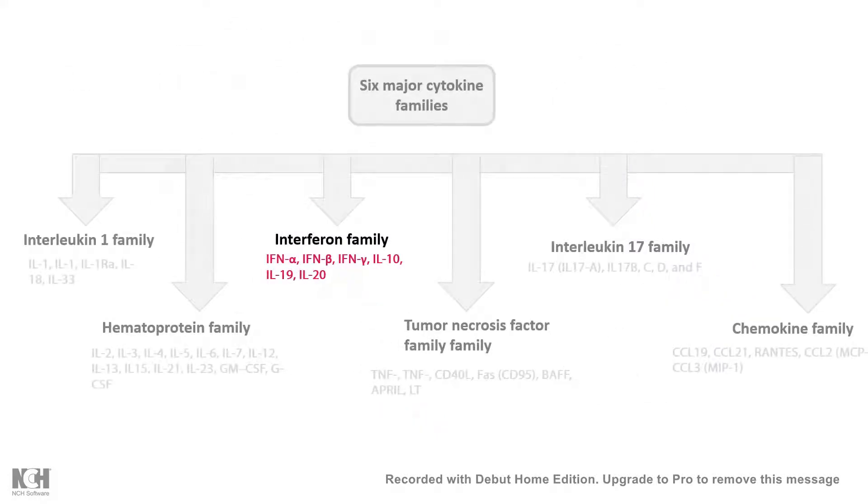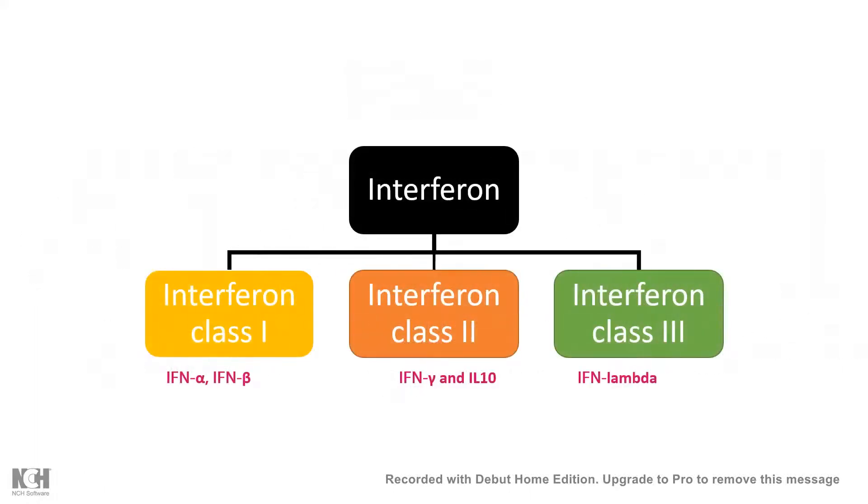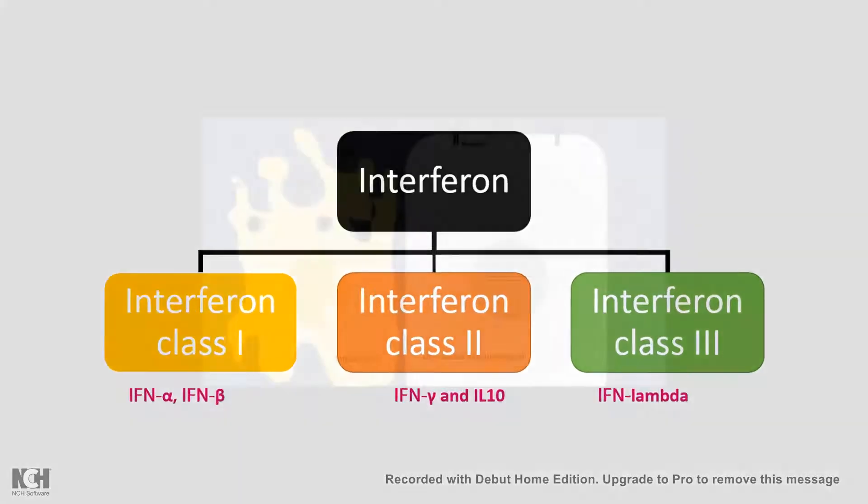Cytokine is a big family, in which interferon is a family member. It turns out interferon has three classes: class 1, 2, and 3. Class 2 interferon, whose family member is interferon gamma, is a key molecule which protects our body from viral invasion or viral attack.